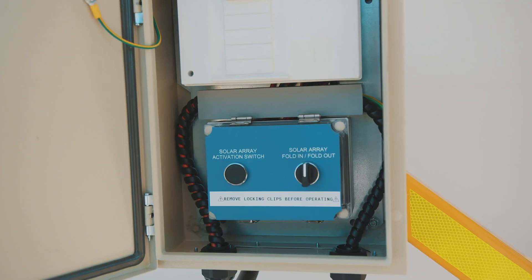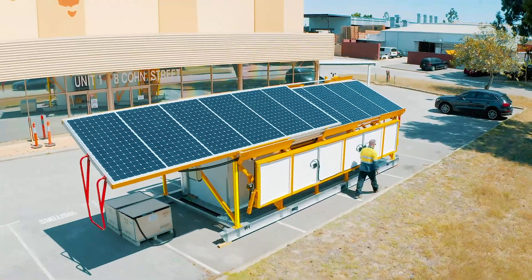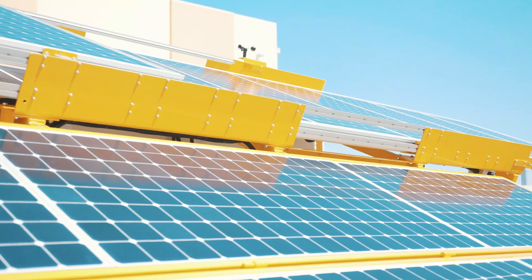Featuring 18 high-efficiency solar panels arranged in a sliding assembly, and housing six panels in an automatically deploying fold-out system, allows for safe, simple, and easy single-personnel deployment.